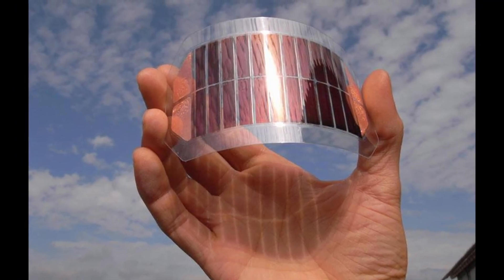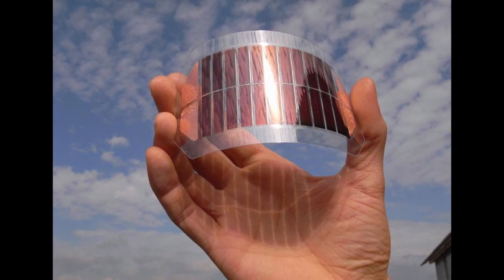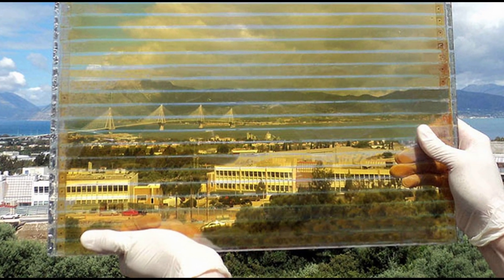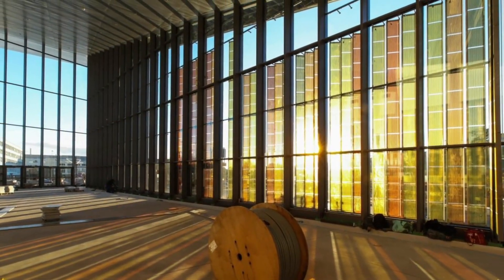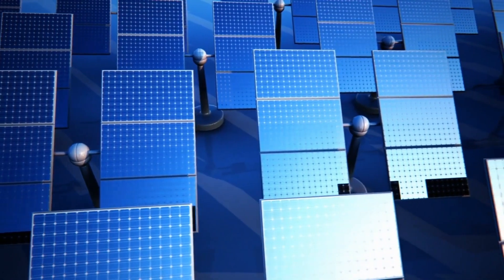In the realm of renewable energy, dye-sensitized solar cells, or DSSCs, have emerged as a promising technology that offers a sustainable and affordable alternative to traditional silicon-based solar cells. First introduced by Michael Gretzel and Brian O'Regan in 1991, DSSCs, also known as Gretzel cells, have a unique structure that sets them apart from conventional solar cells.